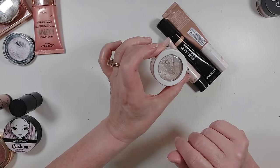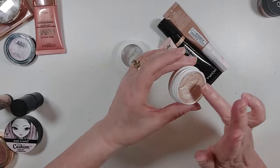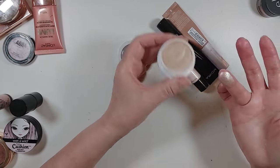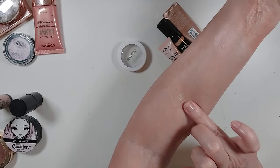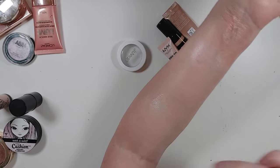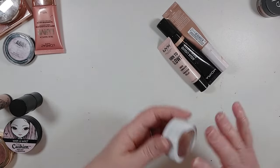The ColourPop Super Shock in Flexitarian — I heard Mandy Lee talk about this so much over and over that I just had to have it. I'm here to tell you that she is absolutely right — this is gorgeous. Love it so much and I am keeping it. And it is not yet dried out.